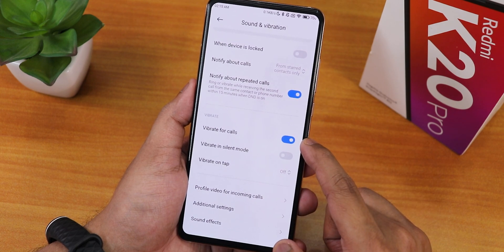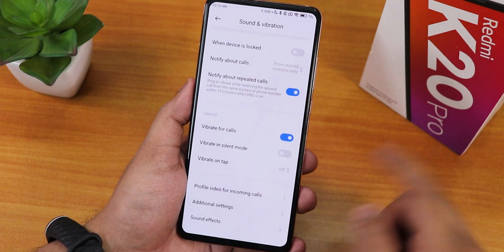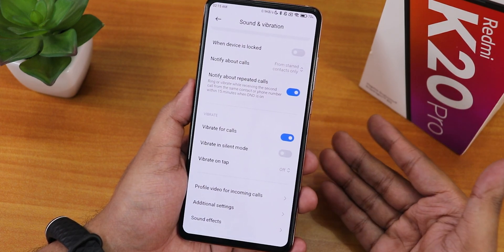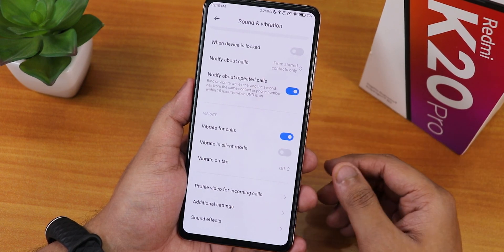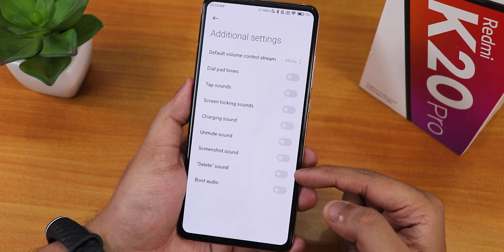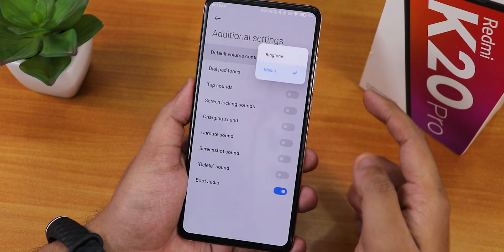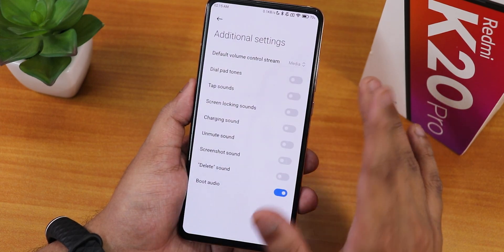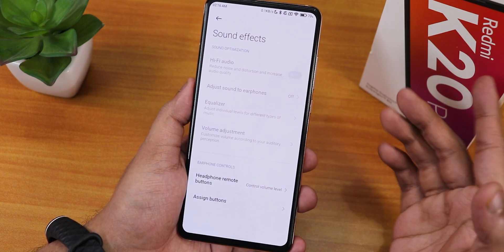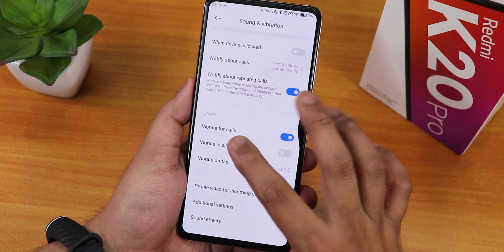Scrolling down we have vibrate for calls and in silent mode, vibrate on tap with light vibration option. We have the profile video for incoming calls - you can set a profile video for incoming calls, which is great. You don't get these features in Indian MIUI. In additional settings we have screenshot sound, delete sound, boot audio, default volume control stream, and hi-fi audio option - plethora of headphone options when connecting a headset.